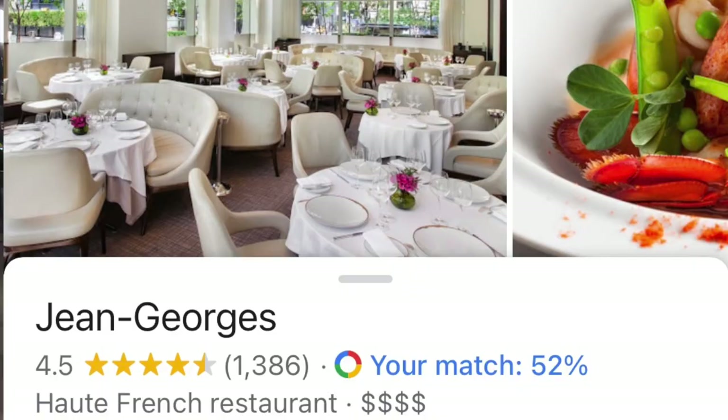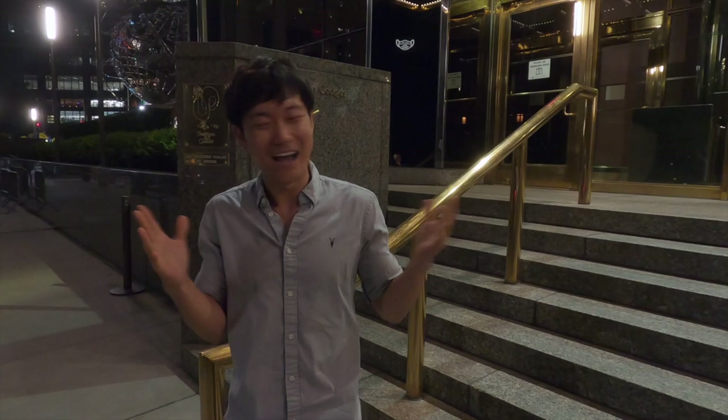Hey, what's up guys, welcome back to the channel. Today we are in New York City and I'm going to be trying out a two Michelin star restaurant called Jean-Georges. It's gonna be pretty pricey — $300 for the meal without tax and tip, so all together probably about $400. I'll let you know if it's worth it. It's probably the most expensive meal I've ever paid for. I hope I'm proven wrong today, so join me in my experience at Jean-Georges restaurant.